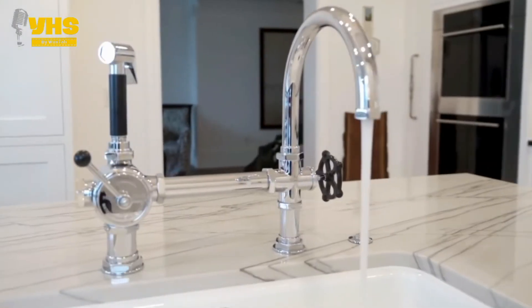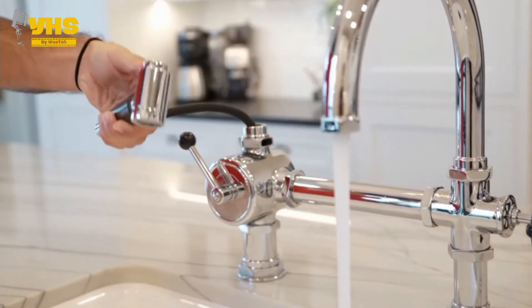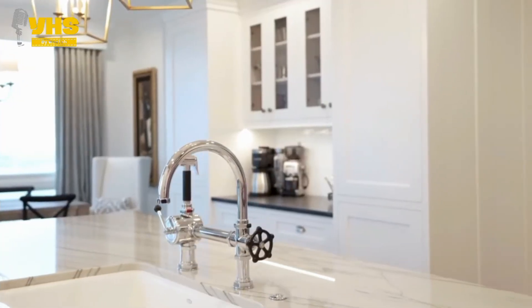Moving on to the sink — this retro style tap even has an additional shower with a comfortable enough pressure to not be too harsh, but also not too soft.